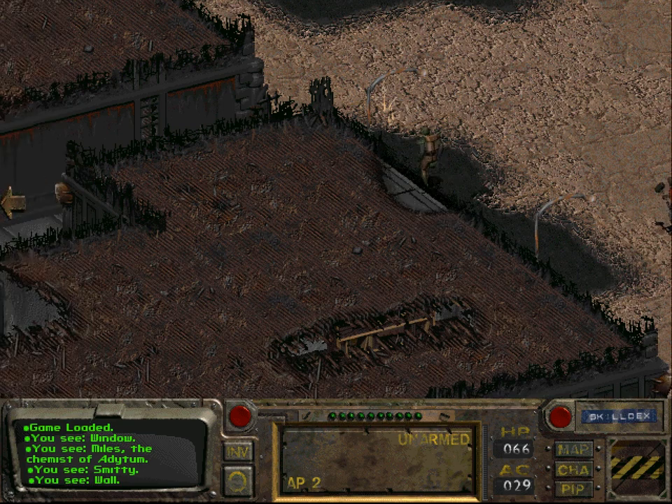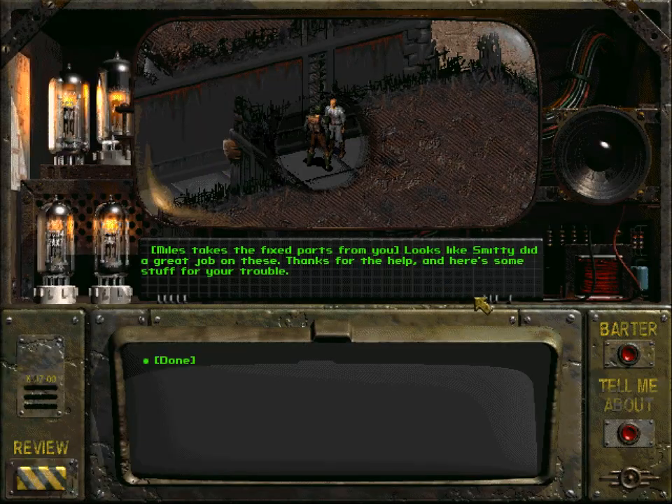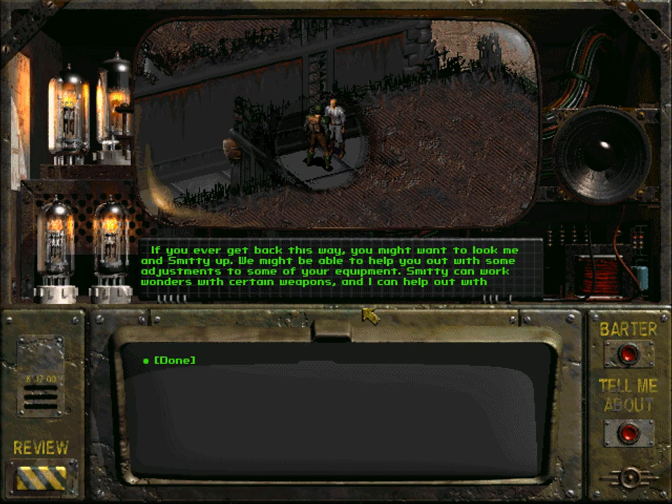Let us go back to Miles. Miles takes the fixed parts from you: 'Looks like Smitty did a great job on these. Thanks for the help, here's some stuff for your trouble.' Miles hands you some caps and some stimpacks. 'If you ever get back this way, you might want to look me and Smitty up. We might be able to help you out with some adjustments to your equipment.'